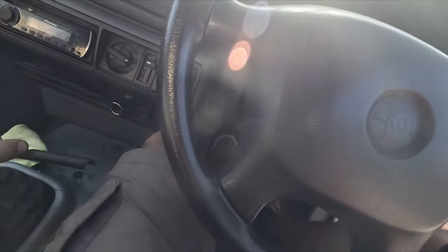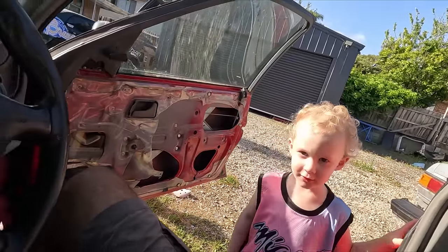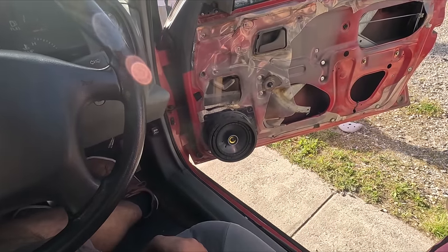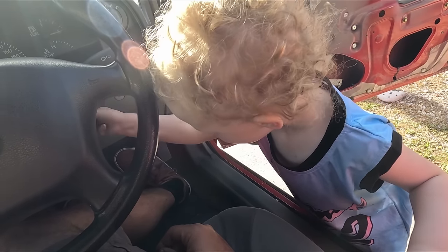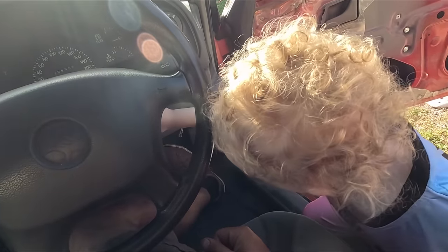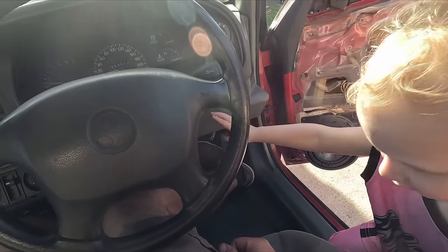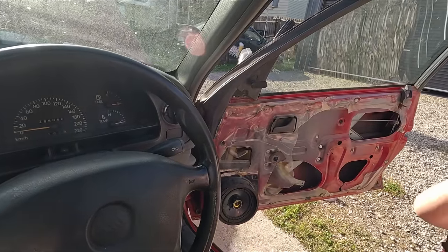Obviously we've got basically no clutch, so making sure she's in neutral. Starting it up with a little help - yeah, look at that, high five!